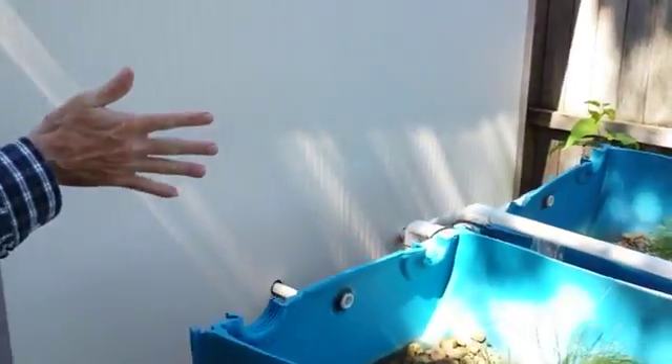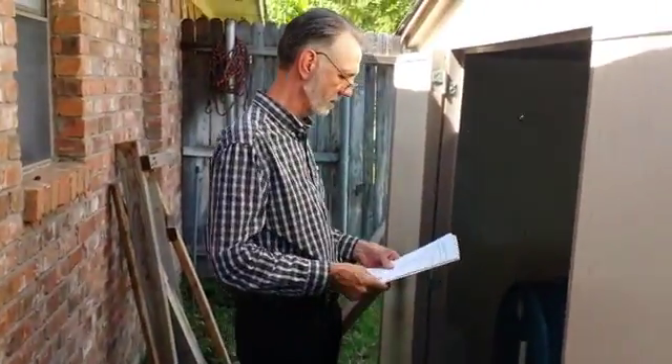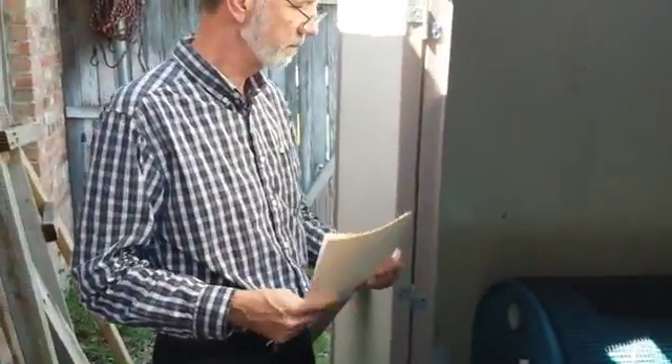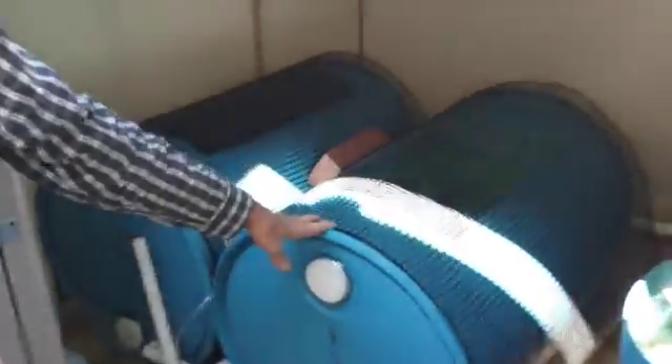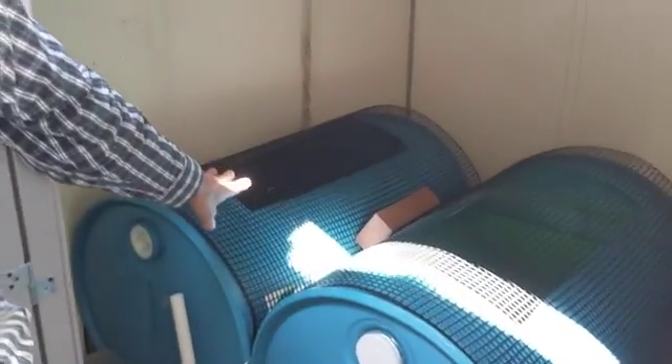And this all comes from and goes back into the shed over here where I have two 55-gallon drums with fish. Only one of them has fish in it right now. I've got eight mud cats in here — baby catfish.